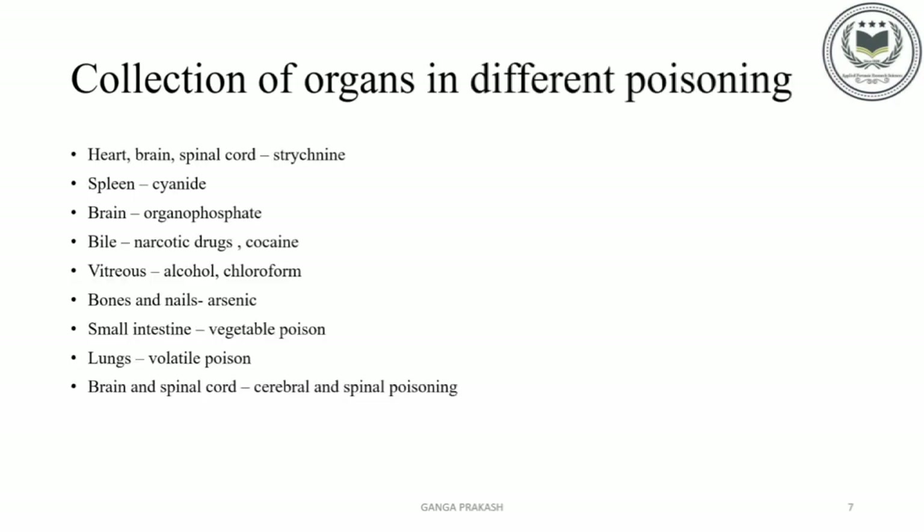Collection of organs in different poisoning: In case of strychnine poisoning, heart, brain, and spinal cord are taken for examination. In cyanide poisoning, spleen should be taken. Brain should be taken for organophosphate poisoning. Bile for narcotic drugs and cocaine. Vitreous for alcohol and chloroform. Bones and nails for arsenic poisoning. Small intestine for vegetable poisoning. Lungs for volatile poisoning. Brain and spinal cord for cerebral and spinal poisoning.